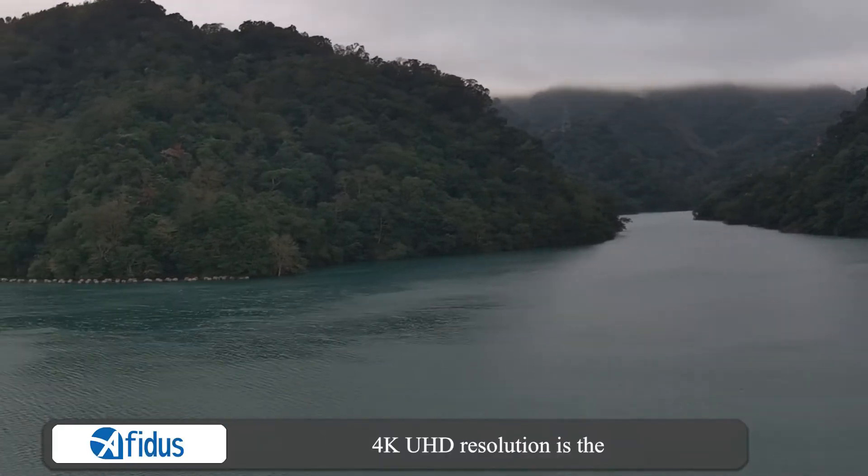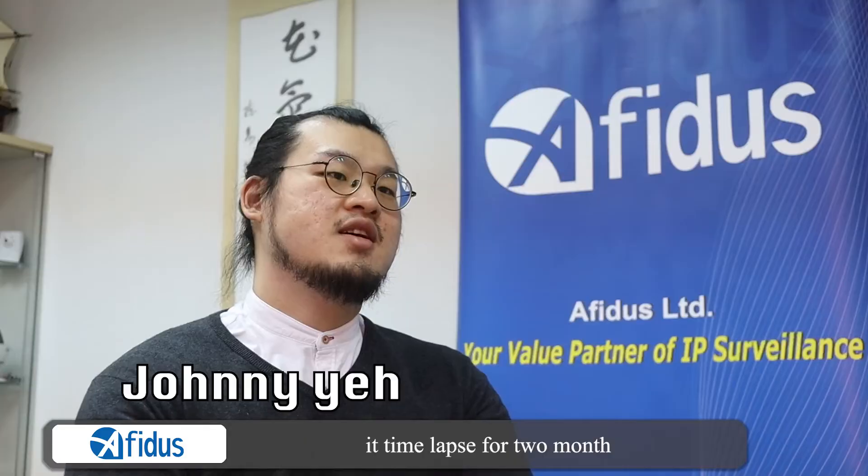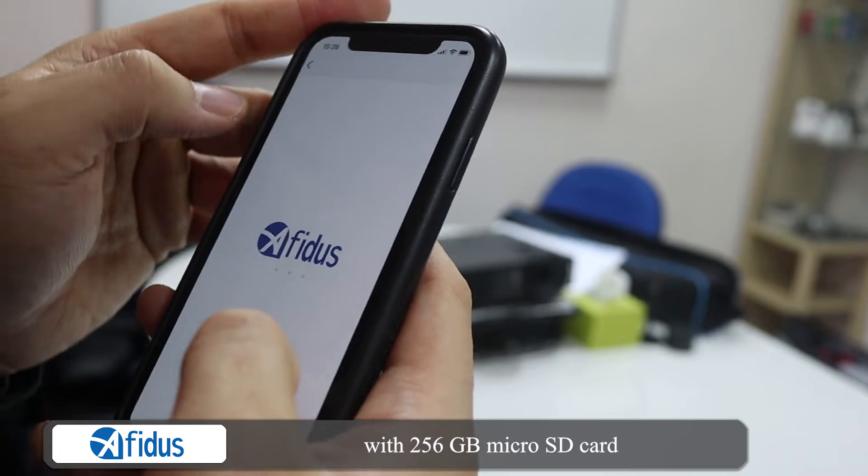4K UHD resolution is the most outstanding feature on the ATO800. It can time-lapse for 2 months with a 256GB microSD card.